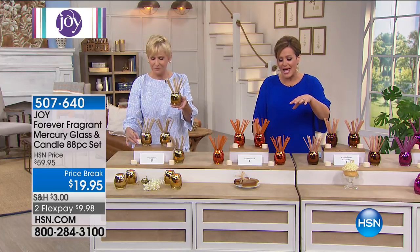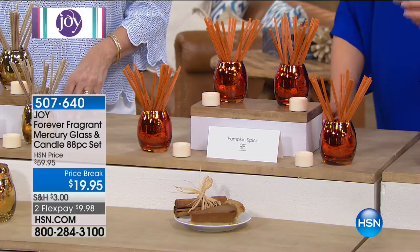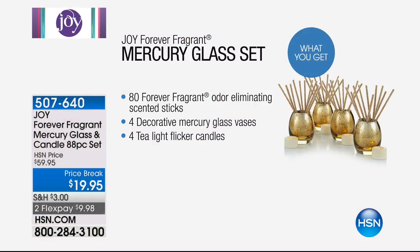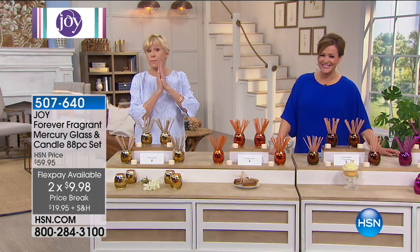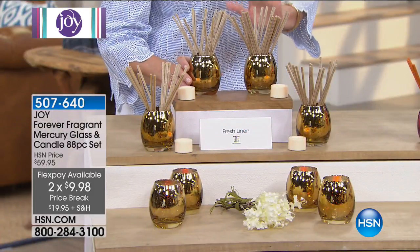In this 88-piece set, you are not only getting four of the beautiful little vases — this gorgeous mercury glass look for your home. You're also getting four of the wax-covered tea lights that flicker, and 80 of the Forever Fragrance sticks, which don't just mask odors — it's actually odor-eliminating technology. 88 pieces, and you bring this home for $10. This whole hour is going to be full of wonderful craziness. This is another opportunity to have something in your home that's absolutely gorgeous — state of the art as far as decoration.